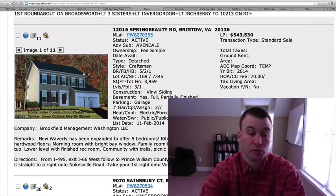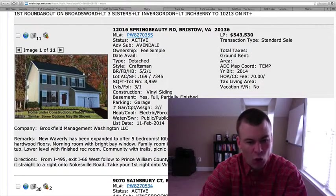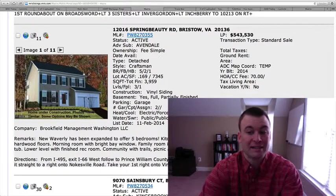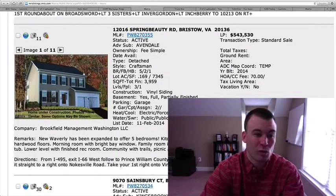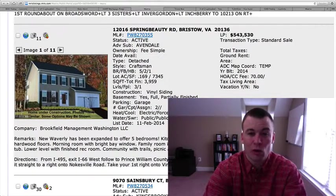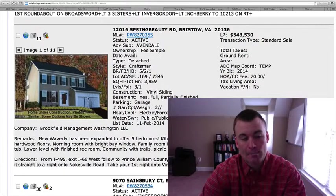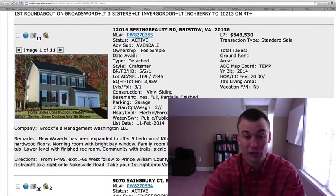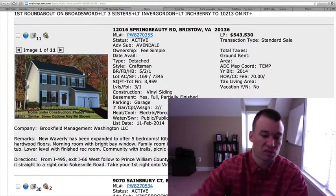12016 Spring Beauty Drive, at $543,530. Five bedrooms, two and a half baths. This is a new home in Avondale — remember this is going to be a home to be built. This is the Waverly model, expanded to offer five bedrooms. The kitchen will be equipped with stainless steel appliances, granite countertops, and hardwood floors. 3,959 total square feet on a 0.169-acre lot — these lots are pretty small over there in Avondale. If you're looking for a new home it could be a good option. I really like this community for its close proximity to the shopping center where the Harris Teeter is located. However, the price point will be much higher than existing home sales currently.